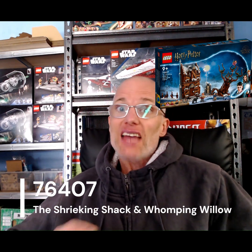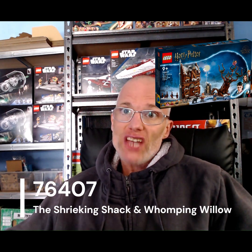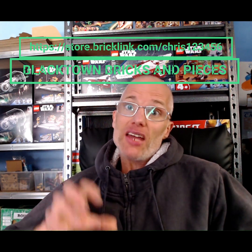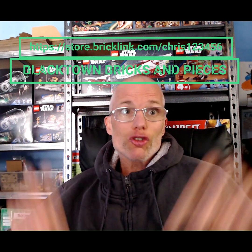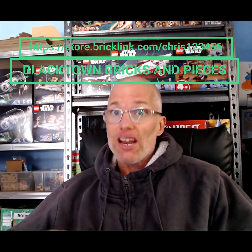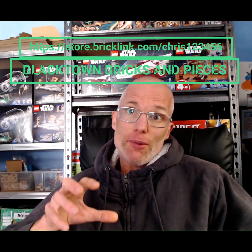Well, that's the review today — the 76407, the Harry Potter Whooping Willow Shrieking Shack set. If you found this useful, check out my BrickLink store — the link is up there — it's Blacktown Bricks and Pieces. I'm going to be selling this set in my store as used, because once I've built it I can't sell it as new stock anymore. So if you want to score this at a really good price, check out the link above.